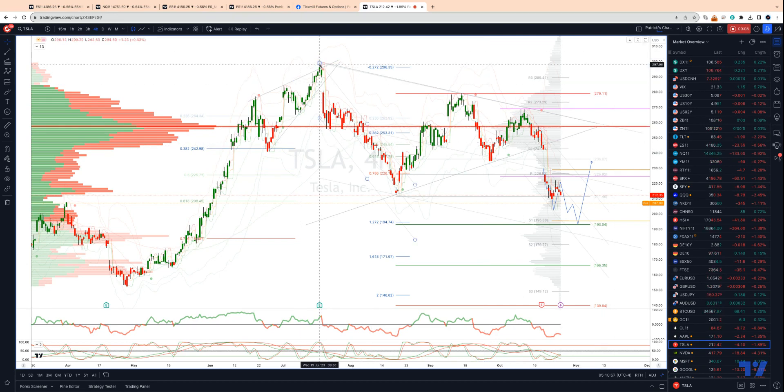We are tracking this broader corrective sequence versus the swing high we had in place at the 279 level. We were initially looking for a potential triangle scenario to play out, but we gapped through there and are now extending to the downside.